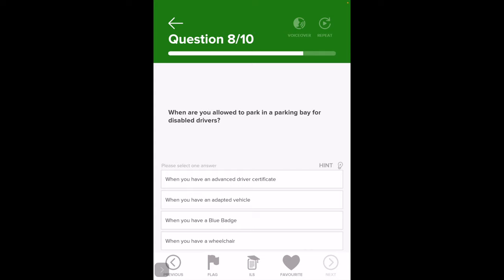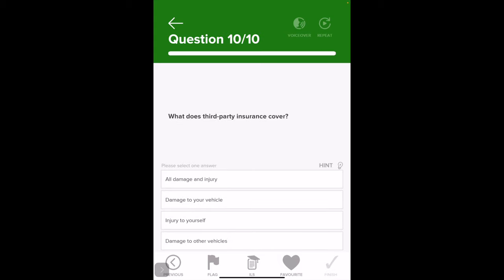When are you allowed to park in a parking bay for disabled drivers? When you have a blue badge. When should you use the left-hand lane of a motorway? It's your normal driving position — when the road ahead is clear. The other options (making a phone call, vehicle breaks down, overtaking a slow-moving vehicle) are not correct for normal lane use.